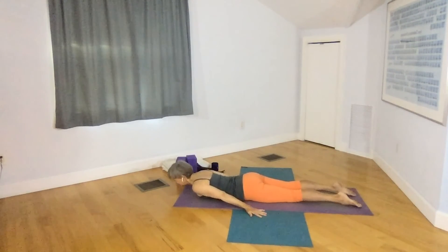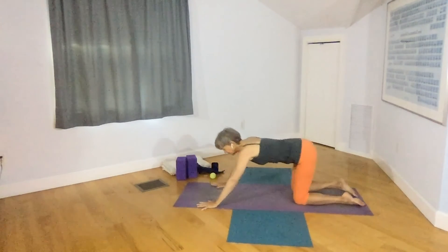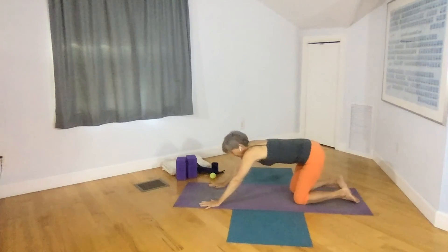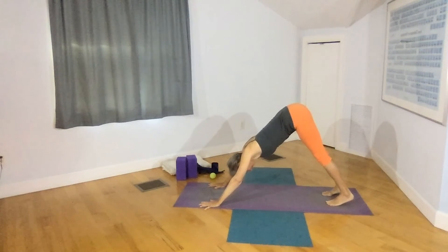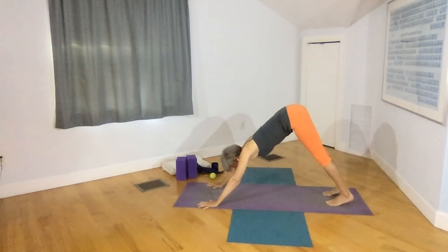Come to child's pose or downward facing dog — whichever pose allows you to bring your awareness now to the back body. Notice that side that might feel just a little bit more contracted. See if you can bring your breath to make the opposite — that non-dominant side — really full, so we can give this care and nurturing to that non-dominant side as a way to bring balance here in the spinal muscles.